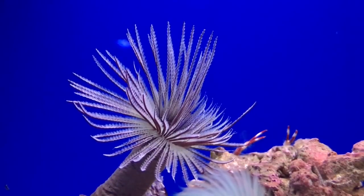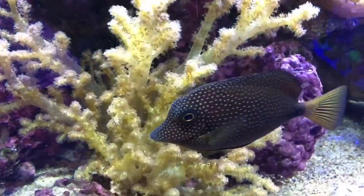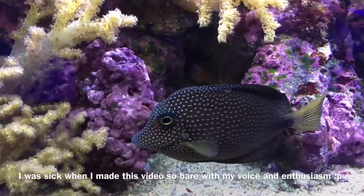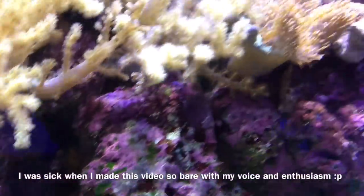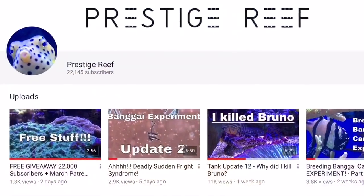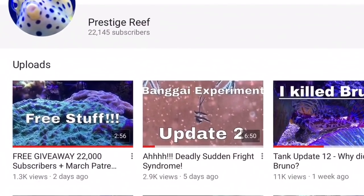Hello everyone and welcome back to Prestige Reef. A couple of weeks ago I challenged you all to get this channel back into the best condition it's ever been in, and together we've done it. Because of this I posted a video on Wednesday regarding a free giveaway I'm doing, so why not head over to that video later to join in the fun.